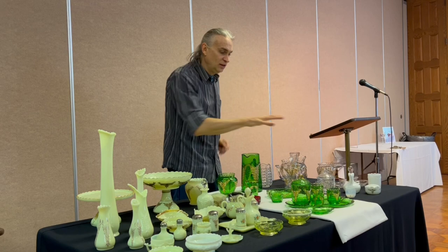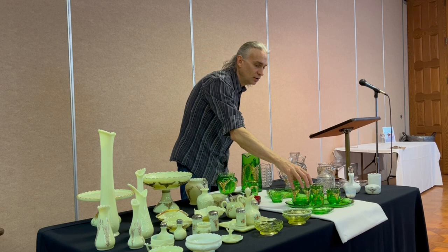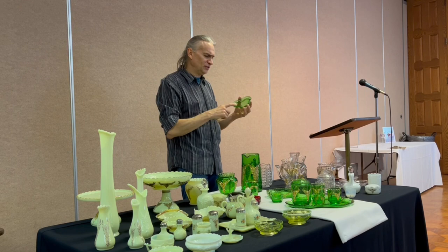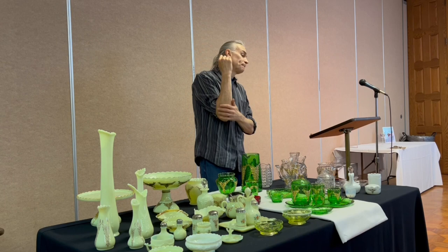There are odd pieces like square relish dishes. This set right here was actually a marketed set — a men's smoking set with the tray, tobacco jar, match holder, cigarette holder, and cigar holder. It also came with what they called an ashtray, which was also marketed as a woman's pin tray. There are no indentations for anything on this, so I think they just used the mold for whatever purpose. Someone commented that the tobacco jar was beautiful.